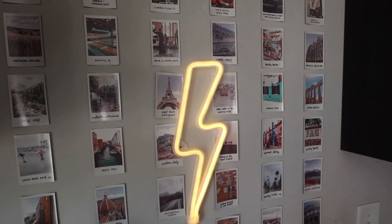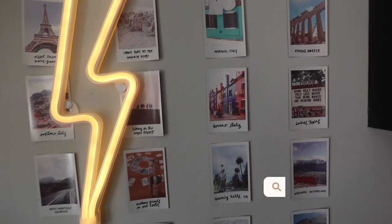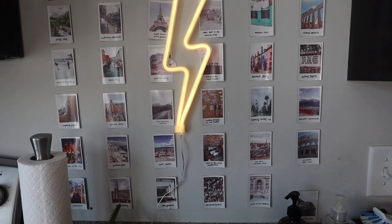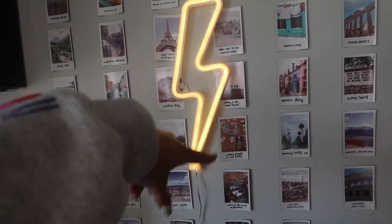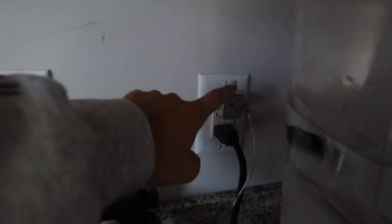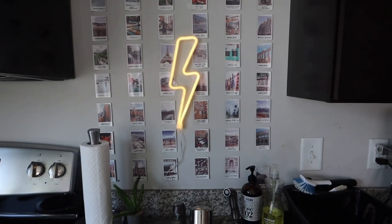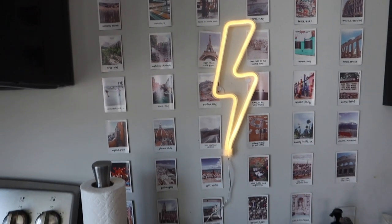I get a lot of questions about these Polaroids. They're from Raw and Rebellious. We like to pretend that we've been to all these places but they're just pre-made Polaroids — they literally make it look like you went to Burano, Italy and Beverly Hills. It's just a little package from Raw and Rebellious. Then there's a little lightning neon sign from Amazon. It literally plugs in with just a USB. Very inexpensive, and we thought it was a really cool layering moment to put over the Polaroids.